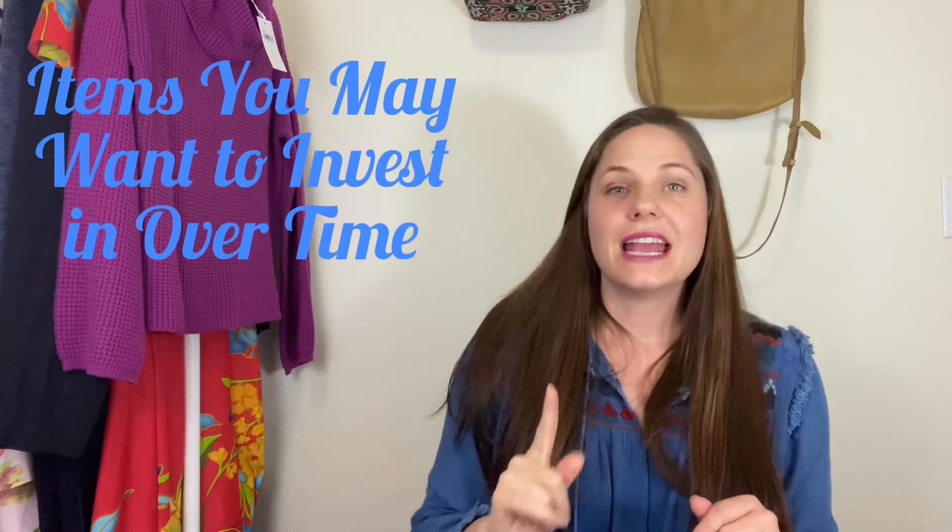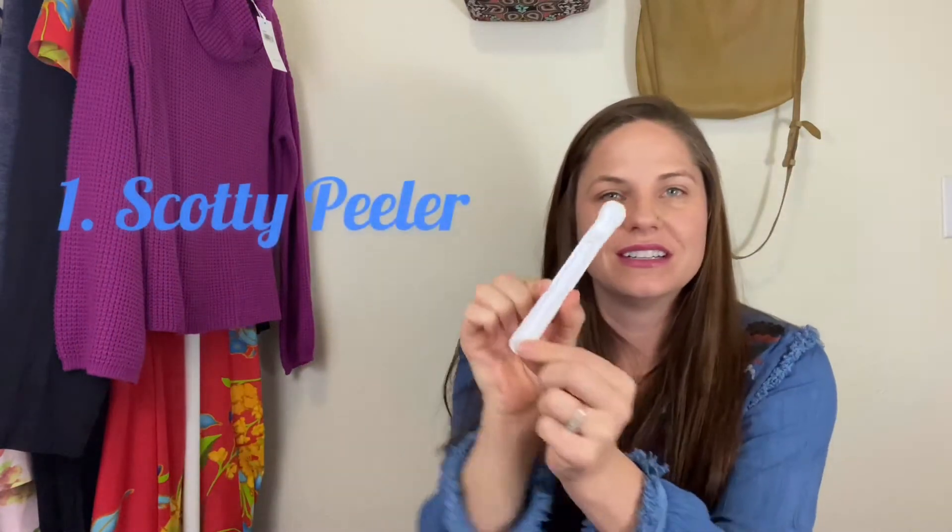The next thing you'll need, in my opinion, is a Scotty peeler. No one loves peeling off the little stickers on the bottom of shoes — you can never get the whole sticker off and it gets really frustrating. Order yourself some Scotty peelers. I got these in a pack of maybe three for about $8 on Amazon. I have them in a few different places around the house and you can also pick them up at Walmart. They just slide right up under those stickers and make life a lot easier as a reseller.